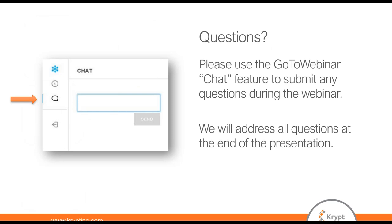If questions come up during the webinar, please type them into the panel as shown in the example. We'll be addressing them at the end of the presentation. If we run out of time and don't get to your question, we'll be sure to follow up with you afterwards.